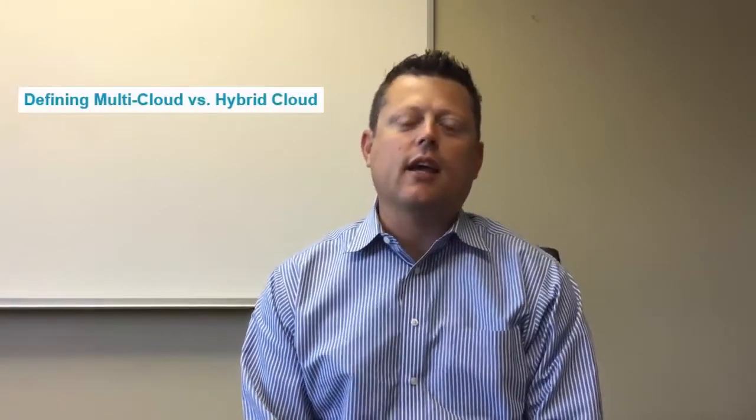Before we can talk about strategy, we should probably pause for a second and define what multi-cloud is and what hybrid cloud is, because the terms sometimes get misunderstood in the marketplace.